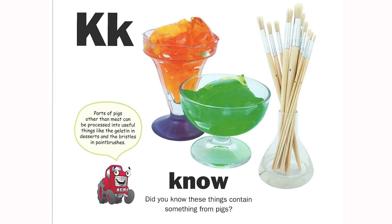K is for know. Did you know these things contain something from pigs? Parts of pigs other than meat can be processed into useful things, like the gelatin in desserts and the bristles in paint brushes.